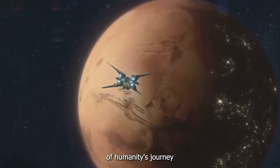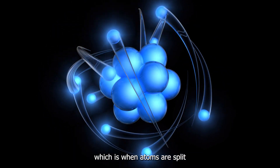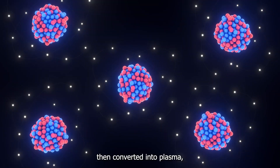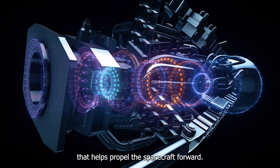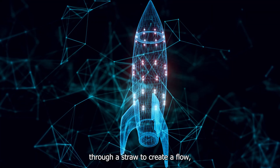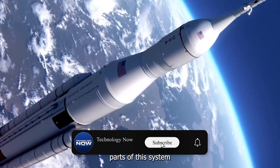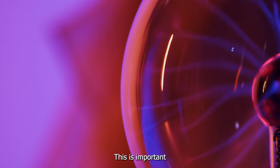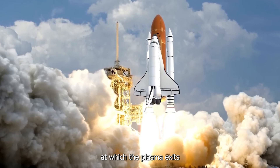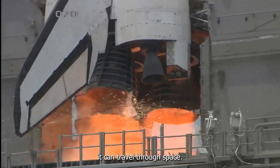How does it work? The pulsed plasma rocket works through nuclear fission — splitting atoms to release a massive amount of energy. This energy is converted into plasma, a superheated gas harnessed to create thrust. In simple terms, it's like breaking apart atoms to unlock a powerful energy source. The plasma is then channeled through a system that propels the spacecraft forward — imagine blowing air through a straw, but instead of air, it's high-energy plasma rushing out and giving the spacecraft the push it needs.